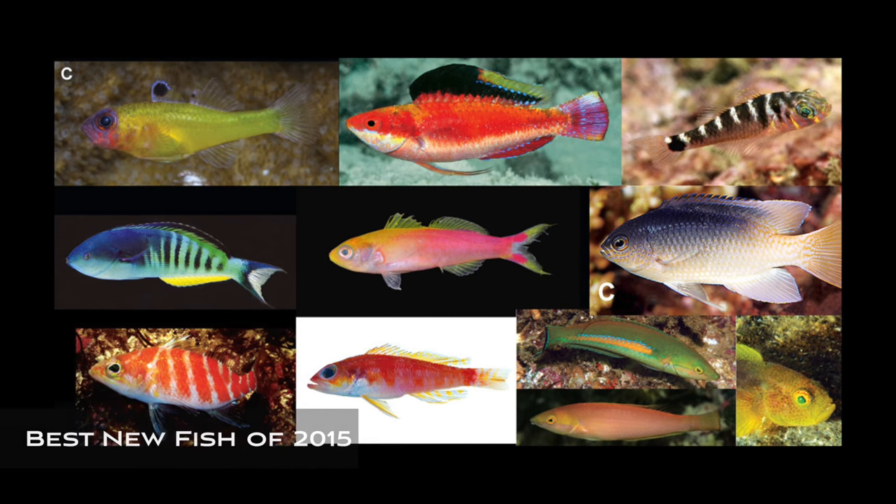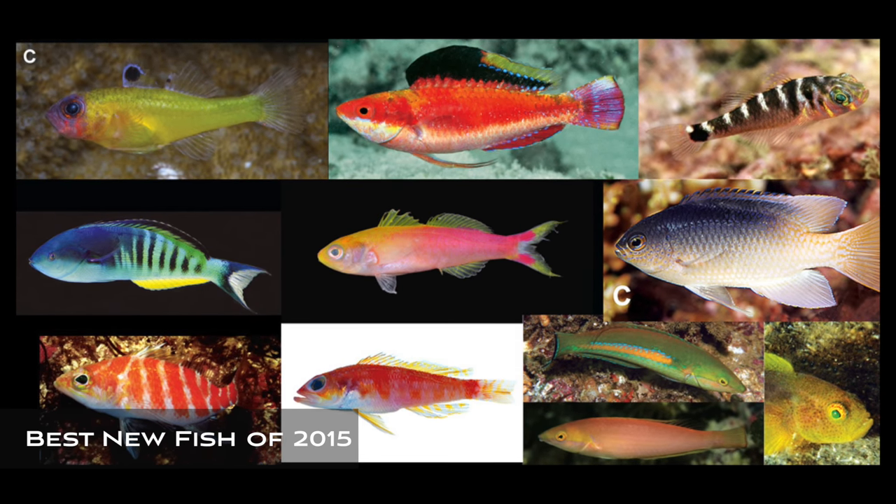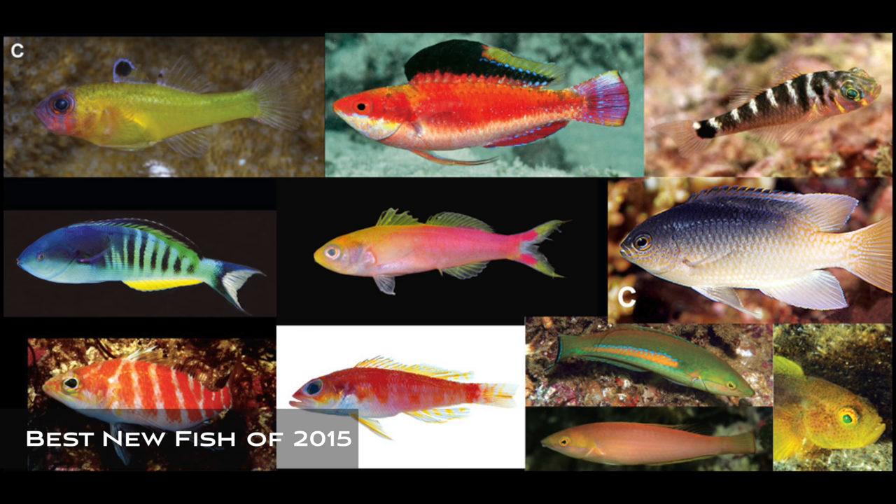What's really cool about the species described this year is a lot of these fish are aquarium fish, and many of them were known to aquarists before they were known to scientists. This is my personal opinion of the best 10 new species of reef fish described this year. As a word of warning, I use mostly the Latin names for most of the fish species described in these videos because it's just impossible to keep up with the common names in all the different languages.